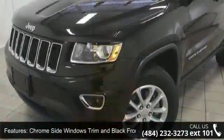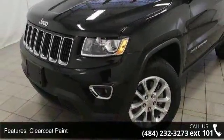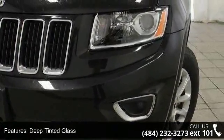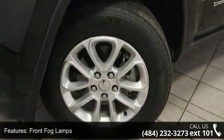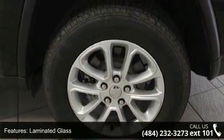Some of the top features included with this vehicle are chrome side windows trim and black front windshield trim, clear coat paint, deep tinted glass, front fog lamps, laminated glass, LED brake lights, liftgate rear cargo access, lip spoiler, rocker panel extensions and black wheel well trim, and steel spare wheel.